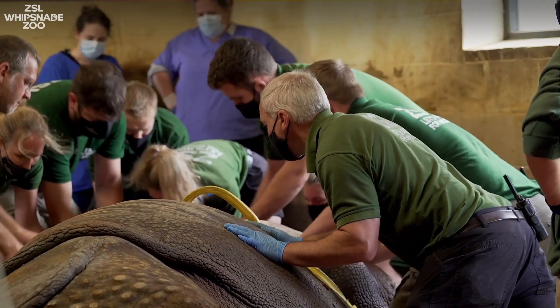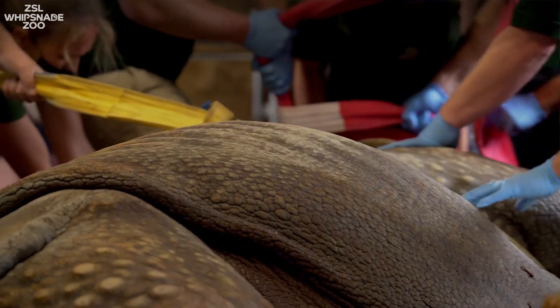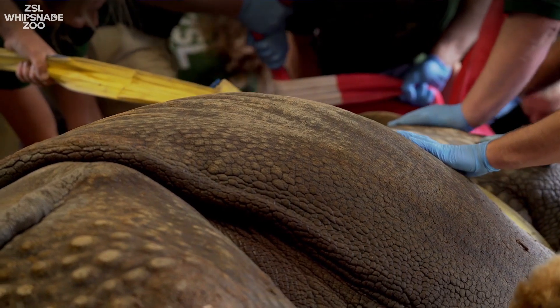Once we'd done that, we had to move him to the centre of the enclosure so that we could reach him from all sides safely, and we had to lift his head significantly as well to get near the microscope.